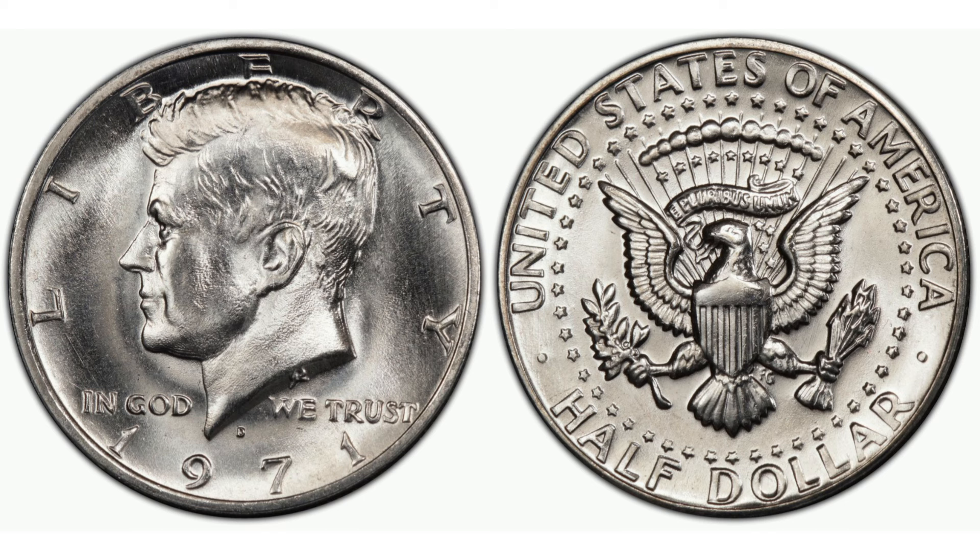Coins graded by reputable services like PCGS or NGC often fetch higher prices due to the assurance of their condition. Sellers should also consider the timing of their sale, as market fluctuations can affect the desirability and price of collectible coins. For buyers, patience and research are key. Learning about grading standards, mint marks, and historical context can greatly enhance the collecting experience, and it's important to establish relationships with trustworthy dealers who can provide valuable insights and access to quality coins.